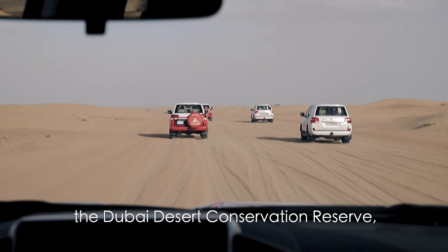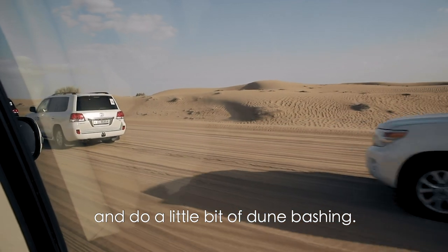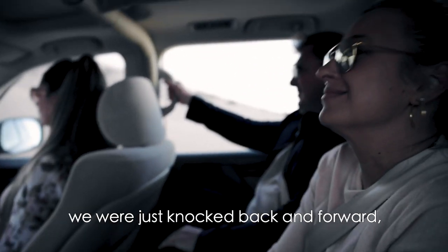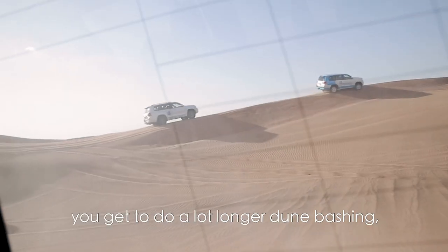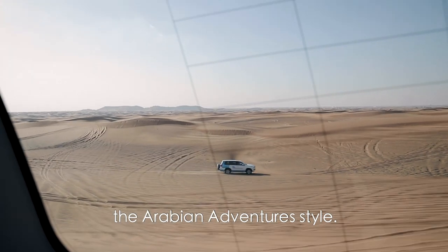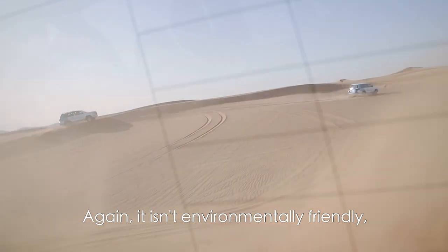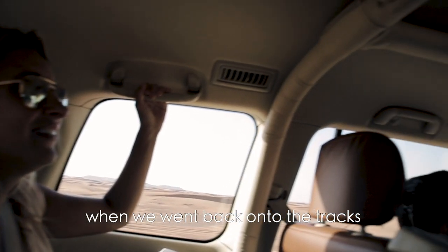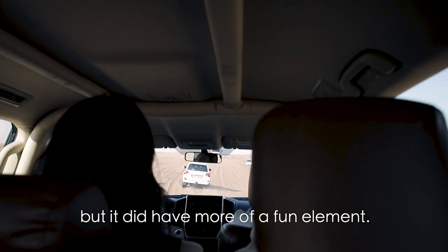Arabian Adventures also goes into the Dubai Desert Conservation Reserve, and the first part of the wildlife drive is on a set track, then they go off road and do a little bit of dune bashing. The dune bashing wasn't very fun at all — because it's on such tight little areas, we were just knocked back and forward, and the tracks were quite bumpy. With Ocean Air Travels, you get a lot longer dune bashing — about 30 minutes — and it actually was more fun than Arabian Adventures. It was like a real roller coaster ride. Again, it isn't environmentally friendly, so it's not something I'm personally for. Eventually I did feel a little sick, and the little kid in the front almost threw up — but it did have more of a fun element.